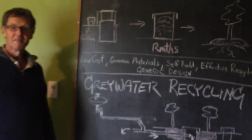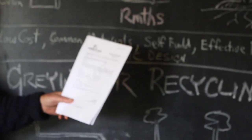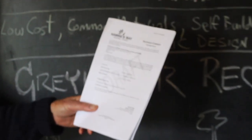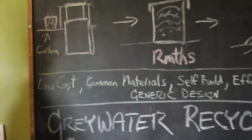Okay Bob, what have you got in your hand there? We've got the resource consent for our compost toilets and our grey water recycling. We're pretty proud of this one, so I'm going to take you through what started this.